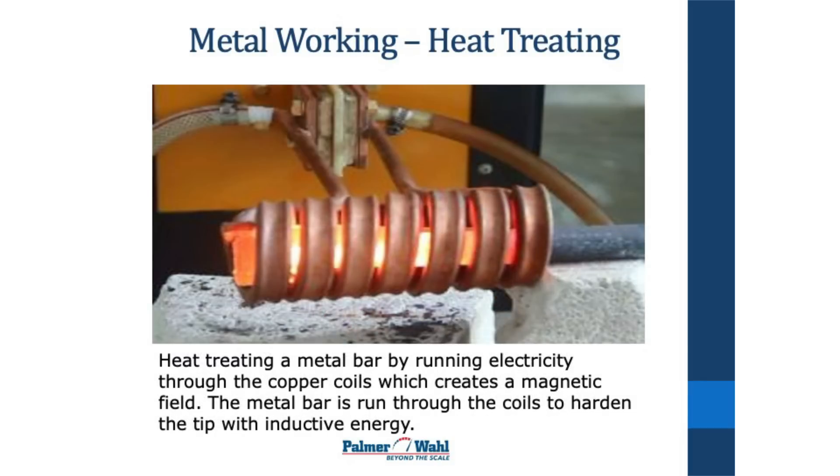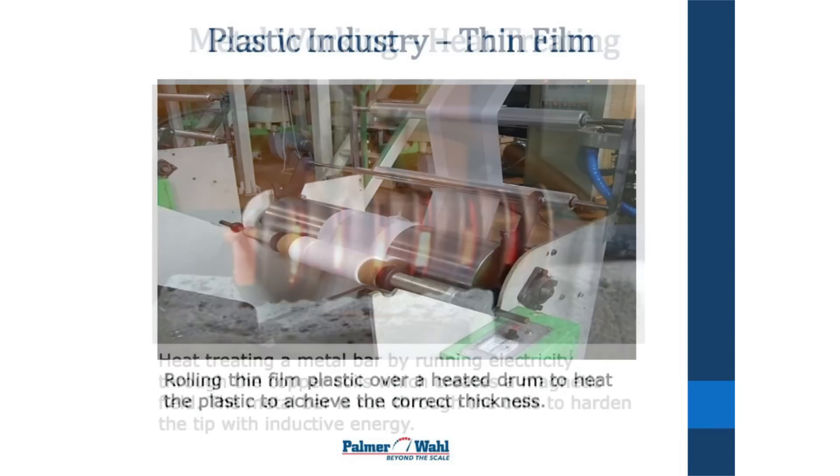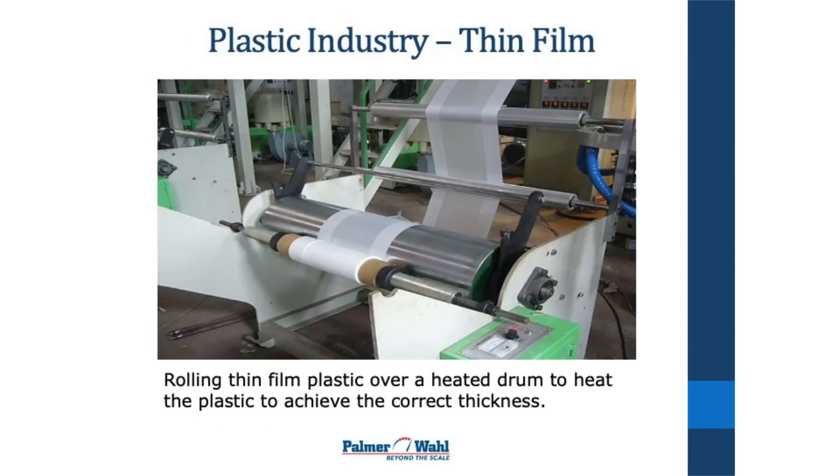This is an inductive process for heat treating. These are copper coils that they run a huge amount of electricity through, which generates a huge magnetic field, and they've got a pole inside there. It looks like they're hardening the tip of the pole using this inductive energy.